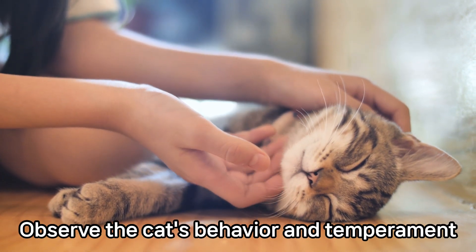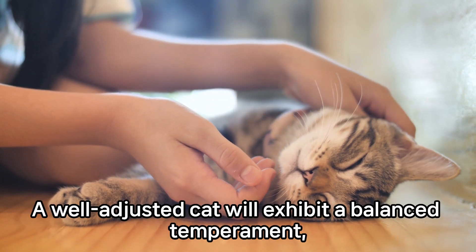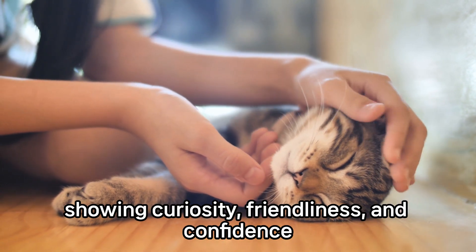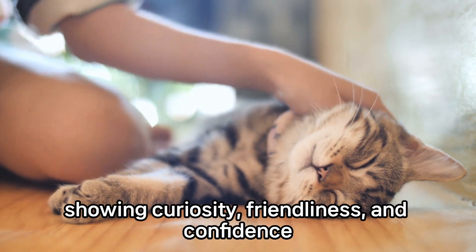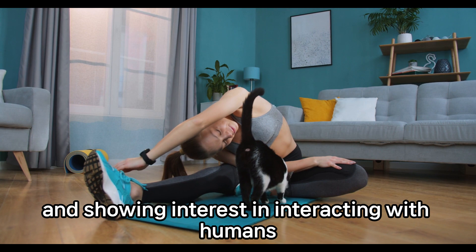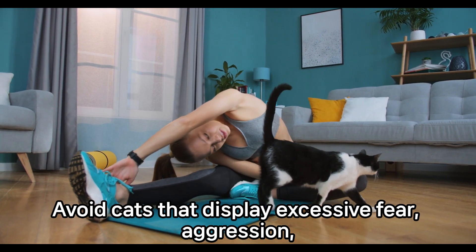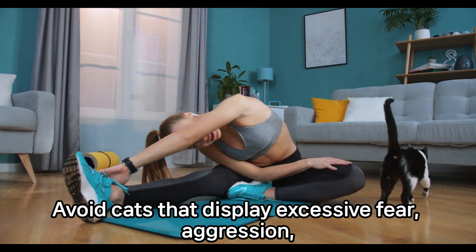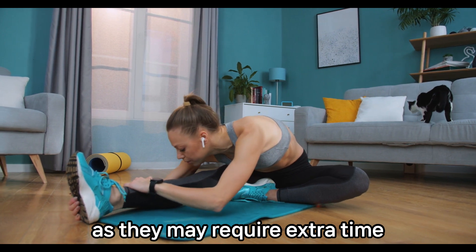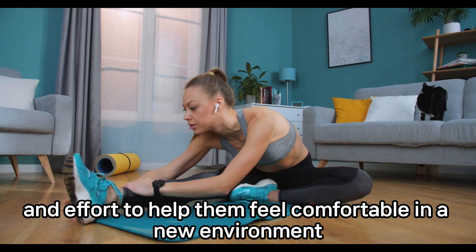Observe the cat's behavior and temperament to understand its personality. A well-adjusted cat will exhibit a balanced temperament, showing curiosity, friendliness, and confidence. Look for signs of sociability, such as approaching you willingly and showing interest in interacting with humans. Avoid cats that display excessive fear, aggression, or signs of stress, as they may require extra time and effort to help them feel comfortable in a new environment.